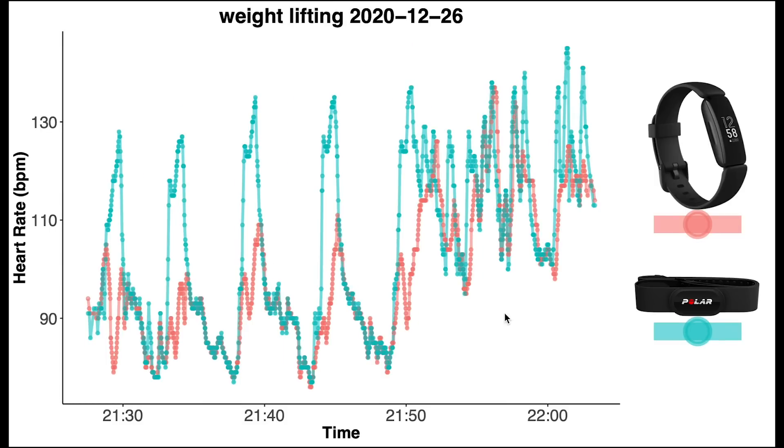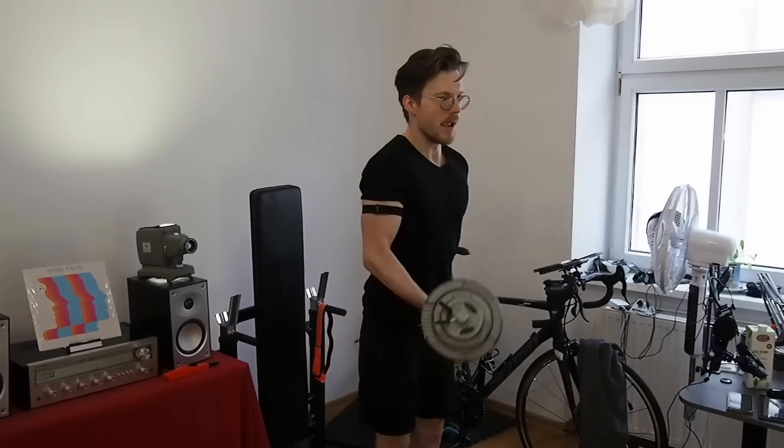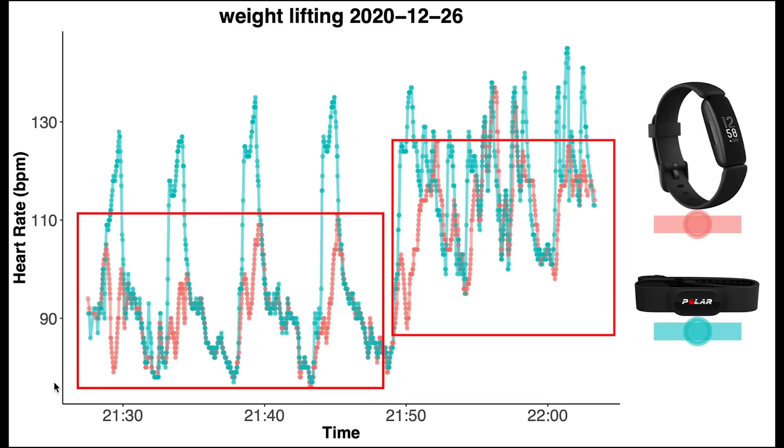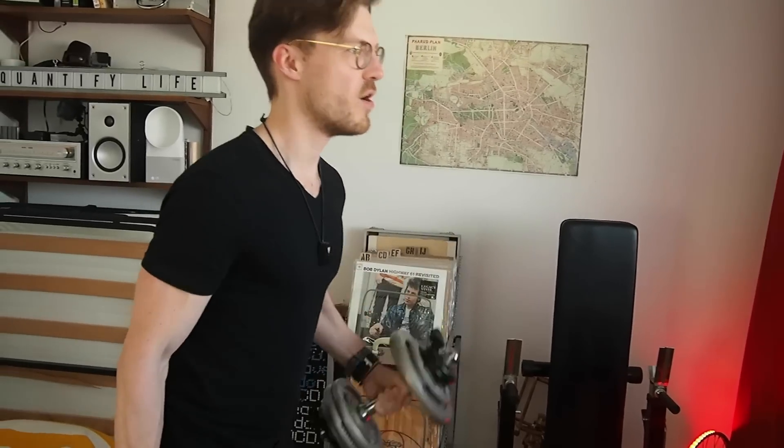Finally, let's have a look at a weightlifting session. Here we can see what actually caused the problems we saw in the overview plot. Weightlifting causes sudden spikes in heart rate while the muscles in my arms are tense. I suspect this combination makes it difficult for most optical heart rate sensors to correctly detect my heart rate. Unfortunately the Inspire 2 is no exception — it follows the general patterns in my heart rate but misses the spikes. Overall, the Inspire 2 performs well when it comes to heart rate measurements, with a few small artifacts during cardio workouts. During weightlifting it had more serious issues, so I wouldn't buy it specifically for that purpose. However, this is true for almost all wrist-worn wearables. In a future video I'll test the heart rate accuracy using many more days of workout data to confirm these results.